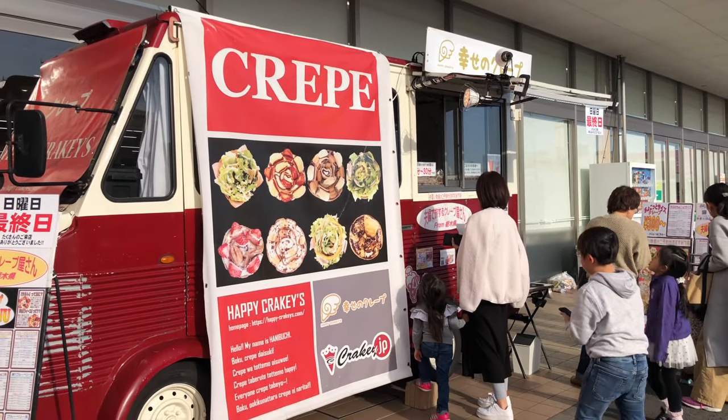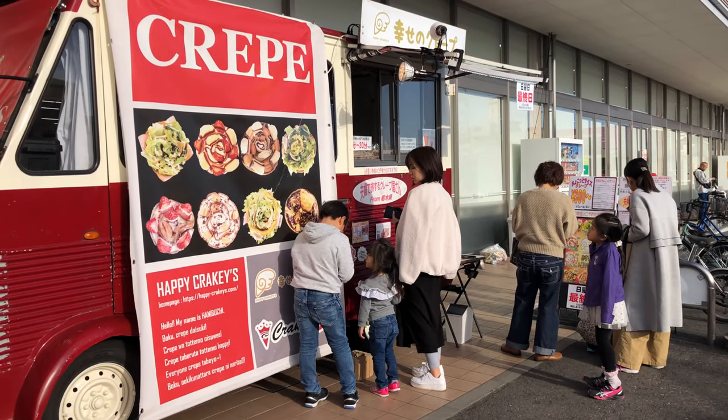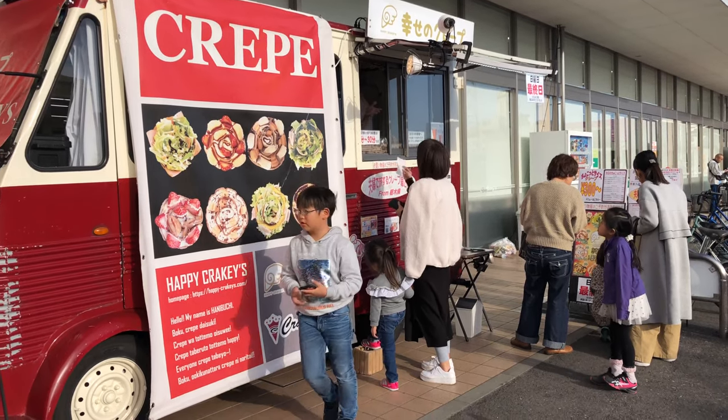I've had plain crepes in America before but I've never tried them in Japan, so when a food truck serving crepes in my area came highly recommended I decided to give it a shot.